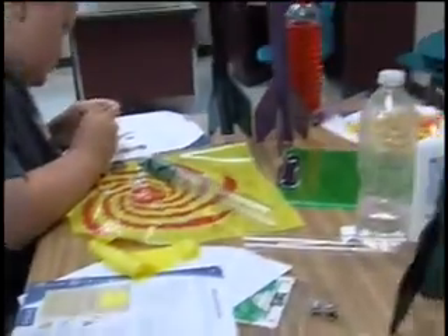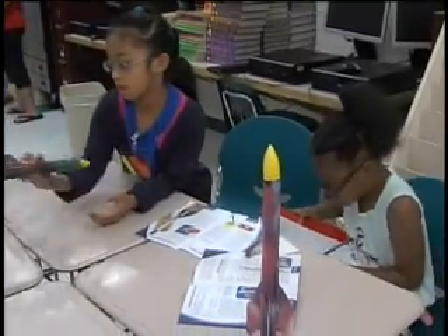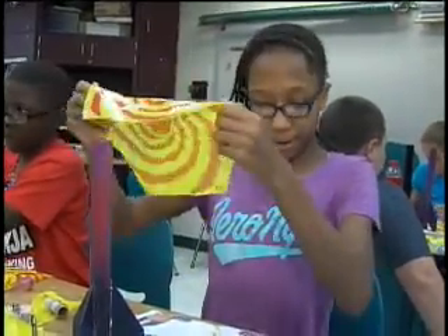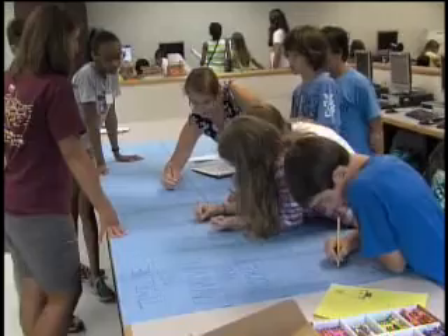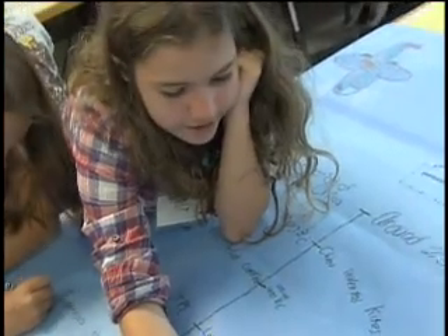Meanwhile, down the hall at the Tidewater Governor's School for Science and Technology, they also sponsored a two-week STEM program focused on aerodynamics. This year our theme is exploring new horizons, looking at the history of aviation and rocketry from the beginning of time. The students are creating a timeline from the early days to current of important events along the way.